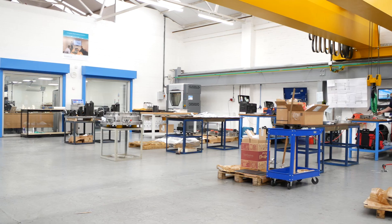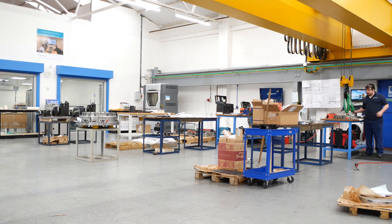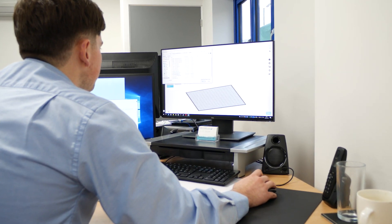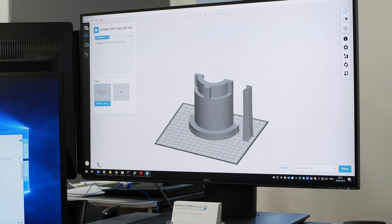We design and manufacture bespoke workholding solutions — that's the core of our business, based across two sites in Tamworth. We work in aerospace, gas turbine, machine tools and automotive industries, all with fixturing solutions, lifting equipment, anything that's bespoke design.